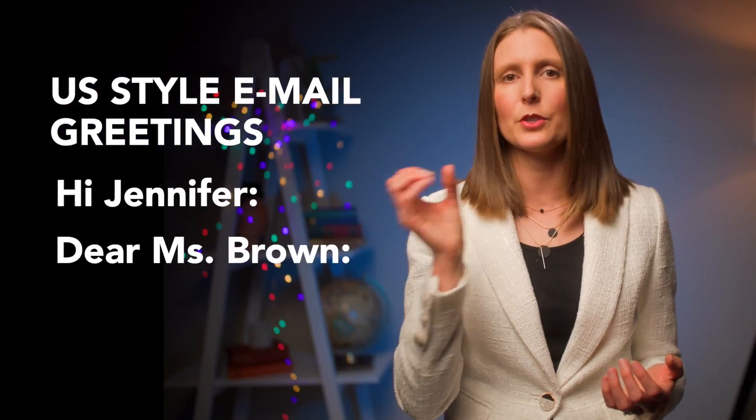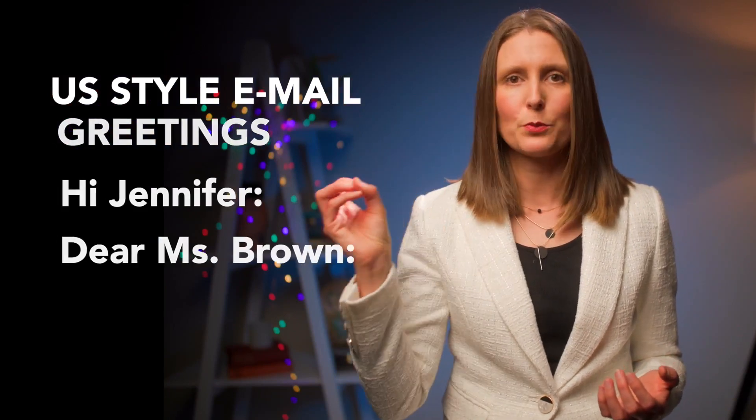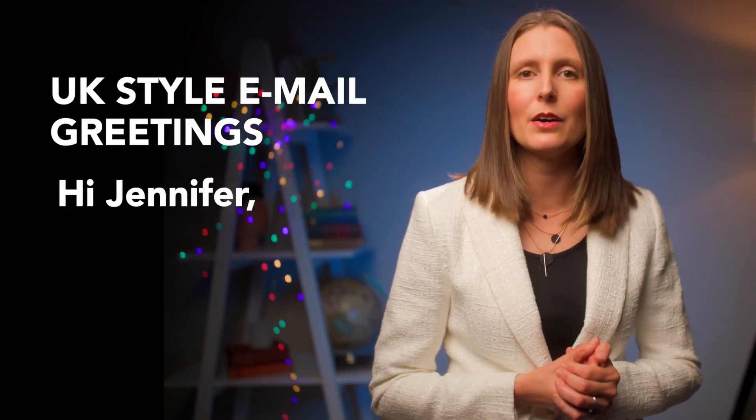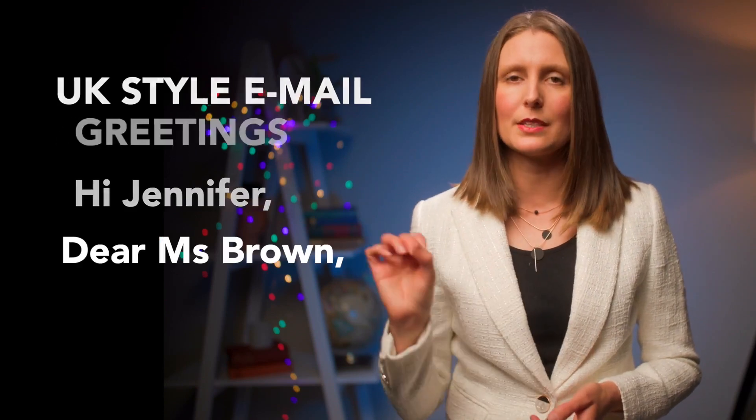This is an example of how people can be unaware of the differences between US and UK style when it comes to spelling, punctuation and grammar. A lot of people think there are only differences in spelling, but that's not true — there are many differences in punctuation and grammar too. For example, when addressing someone in an email such as 'Hi Jennifer' or 'Dear Ms. Brown', US style uses a colon at the end, whereas UK style uses a comma.